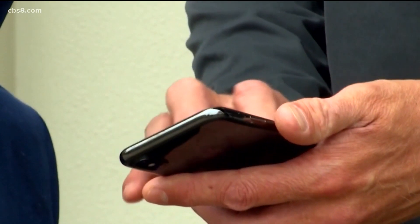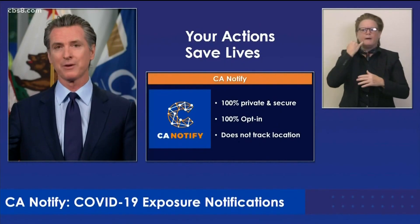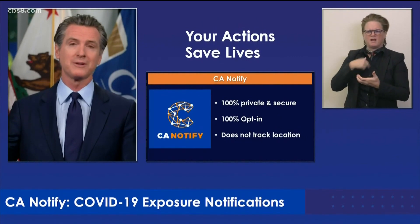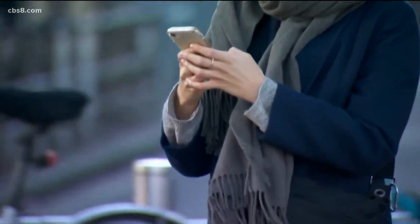There is concern the app may track your location, but officials say it's 100% private, 100% secure, and 100% voluntary. You opt in or you choose not to. It exchanges anonymous codes with other phones via Bluetooth.